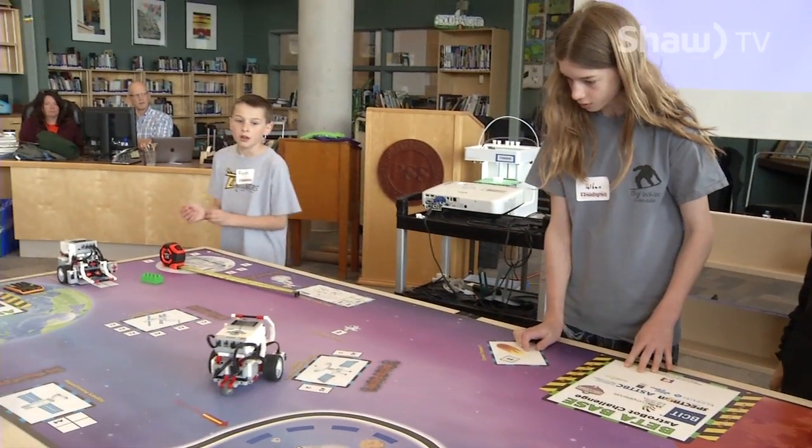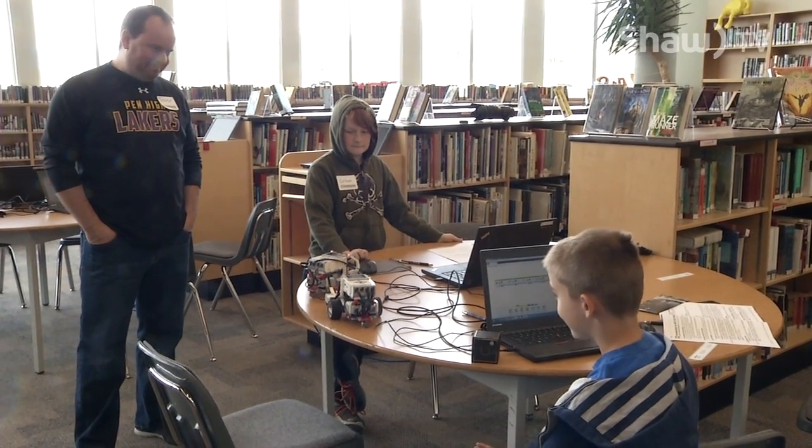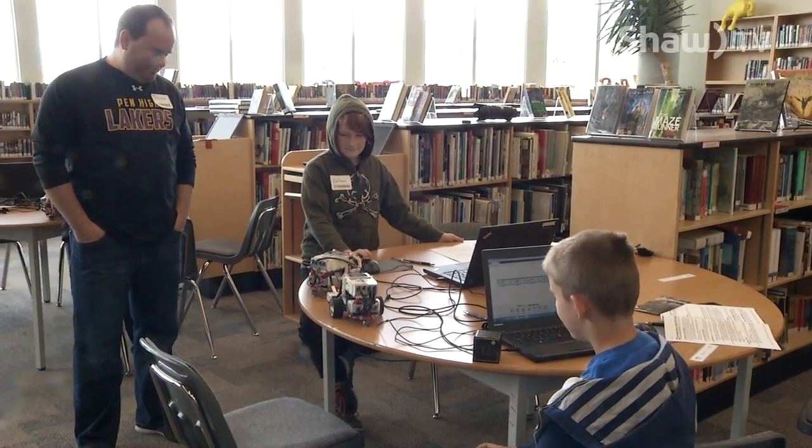You can start them off in kindergarten, grade one, grade two, around coding concepts — the earlier the better. For what we're doing with the robot, typically grade three or four is the best time to start. And grade four is not limiting — I've seen grade fours do more and be more capable than high school kids in some cases.